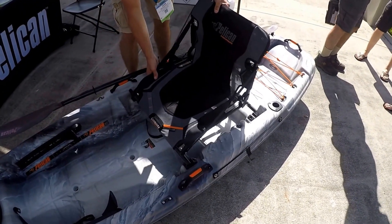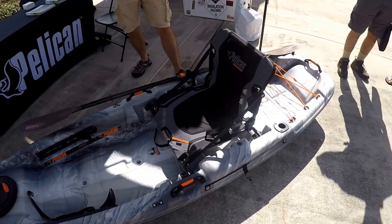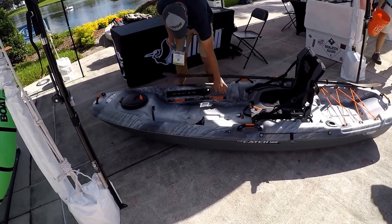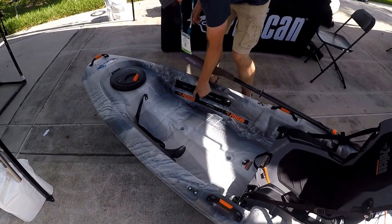Then when you get to your fishing spot or if you're taking a break, you can move it up top. It's a little bit more comfortable — you have a little bit more bend on your knees and it's easier to cast. It also comes with adjustable foot pegs, really easy to move back and forth.